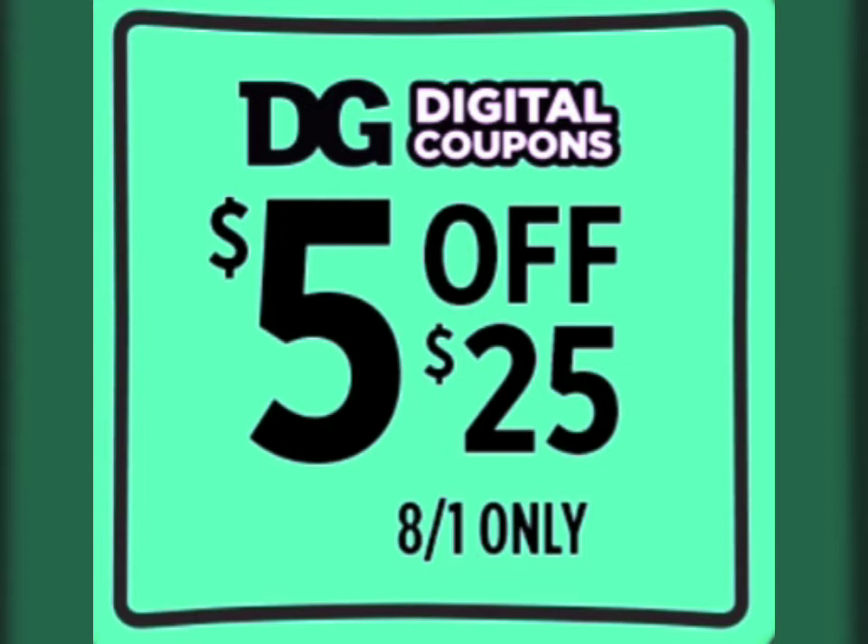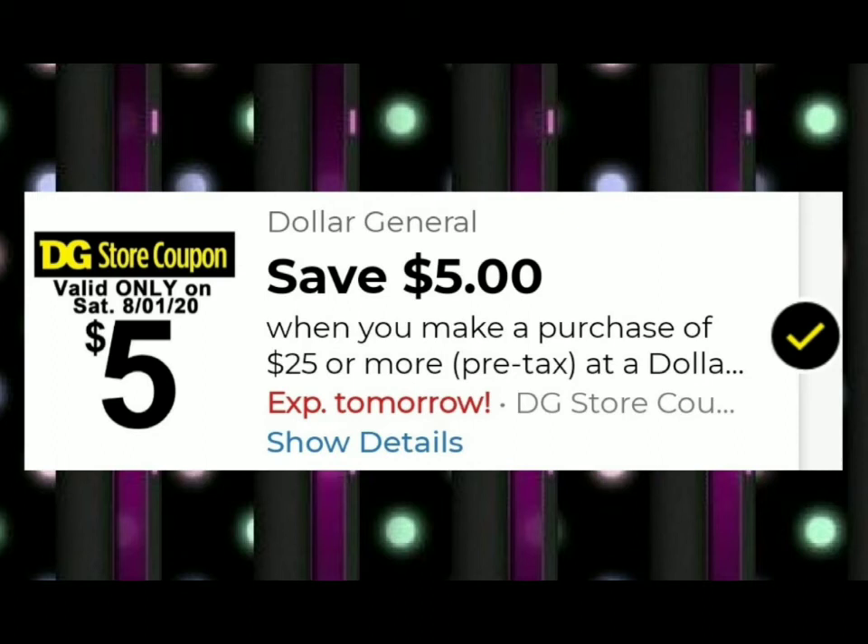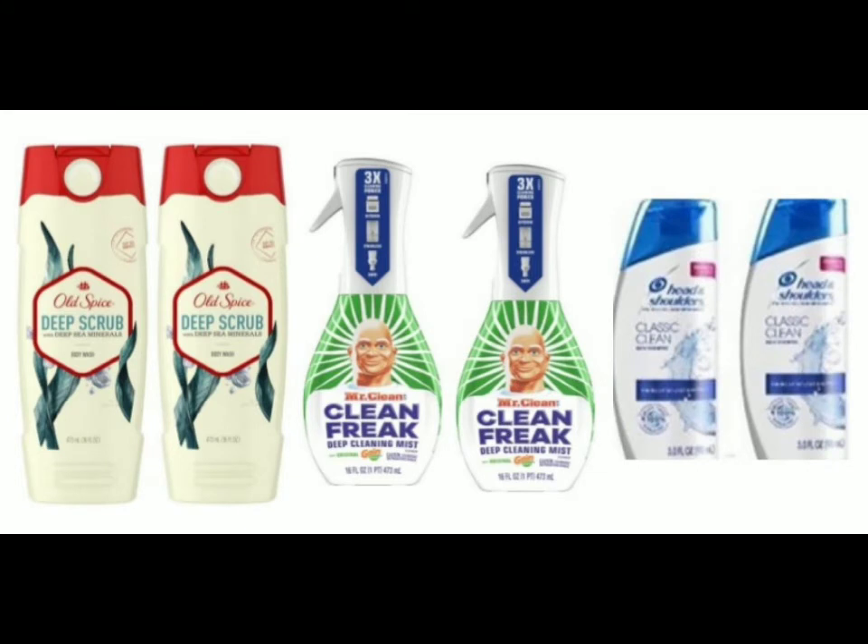We are doing a five dollars off of twenty-five deal, good for one day only, August 1st, 2020, and it is all digital coupons. Make sure you have this clipped to your account — as you enter your phone number it will automatically apply. The most important coupon in this transaction is the five dollars off of twenty-five smart coupon. Make sure you have this clipped to your account. You're going to need these six items: two Old Spice body washes...